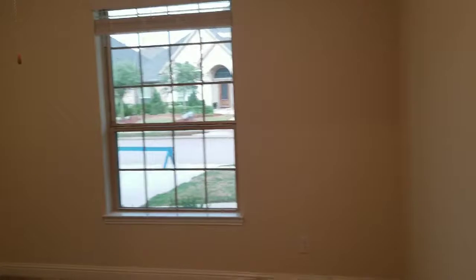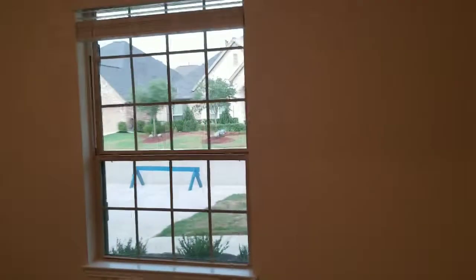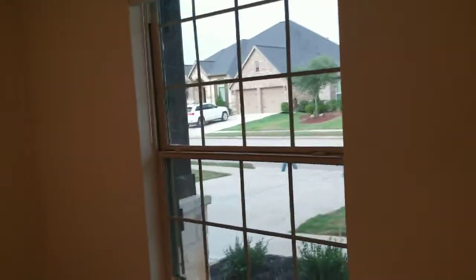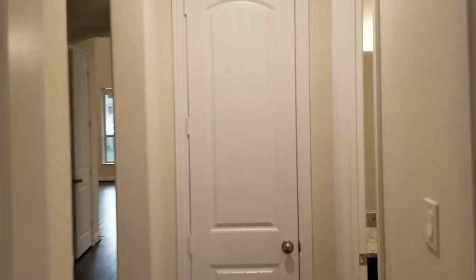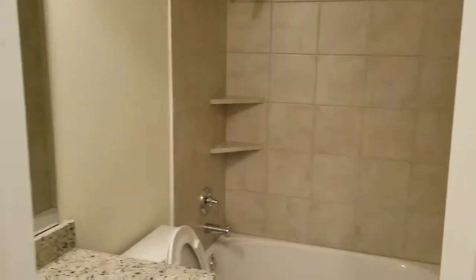Let's go into the bedroom here. It's a decent-sized bedroom. And here is the downstairs bathroom.